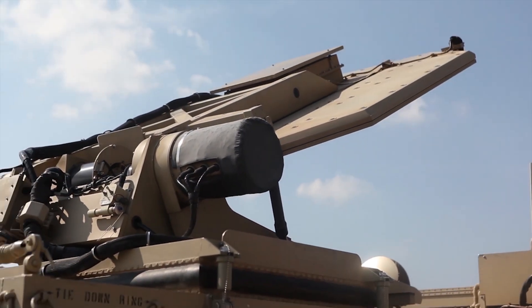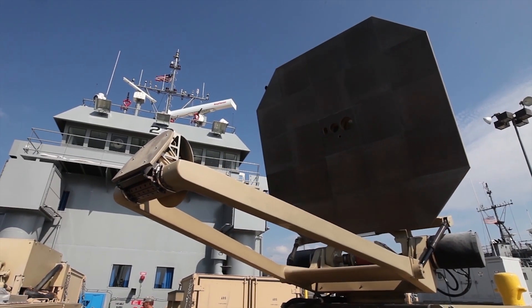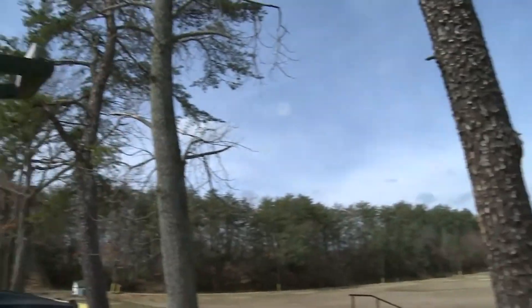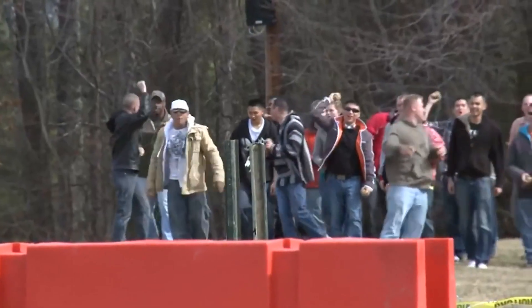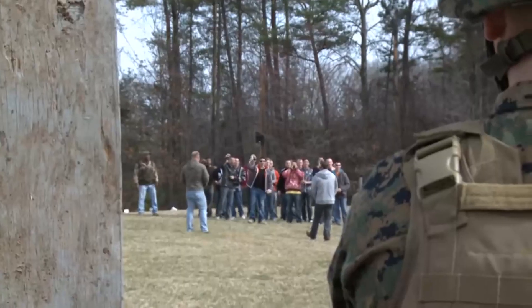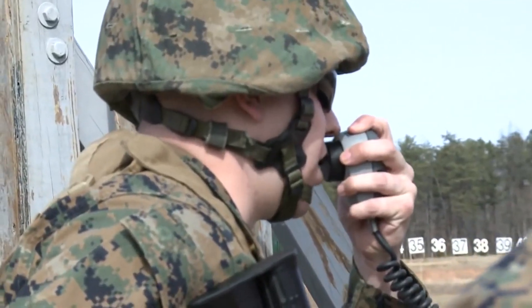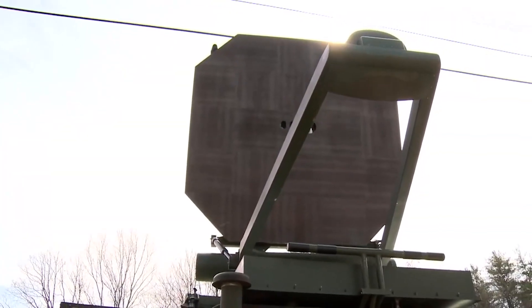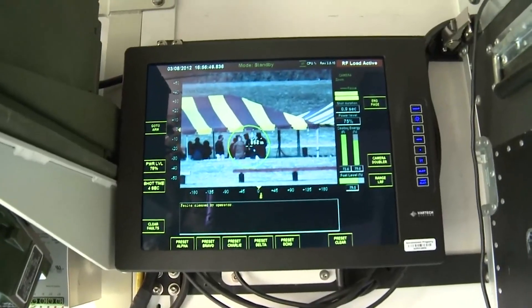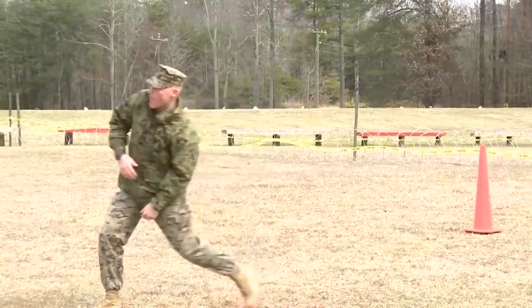Enter the Active Denial System, a groundbreaking non-lethal directed energy weapon created by the US military for area denial, perimeter security, and crowd control as safely and effectively as possible. As a hostile crowd enters the perimeter of the US military, the Mobile Active Defense System can engage large groups of intruders by emitting a beam of concentrated energy that immediately causes significant discomfort.